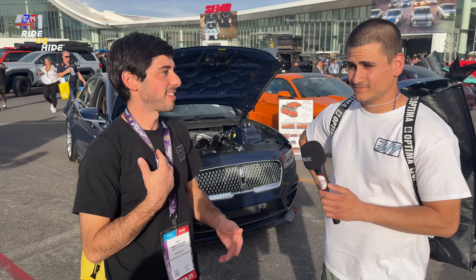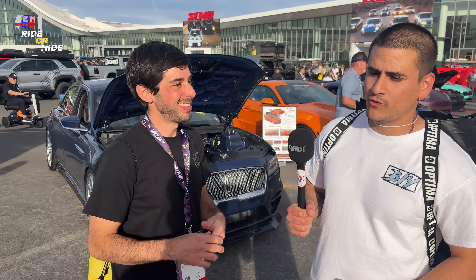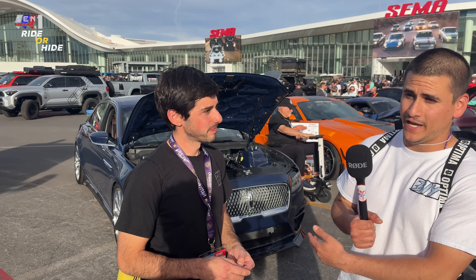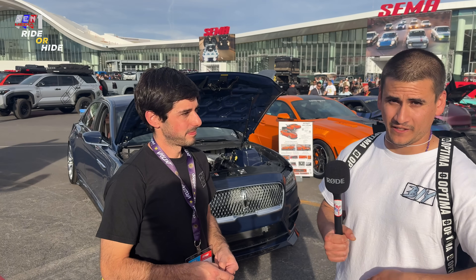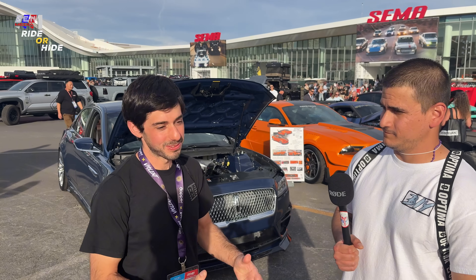Don't let it discourage you. We had the issue where we were reaching out to companies who could line bore our heads — no one was really set up for it, or it was just too much of a hassle for shops to do. Camshafts was another struggle — they didn't make camshafts for this engine because it's custom heads. We either couldn't find someone to do it, or if they wanted to do it, it was crazy expensive. You can't be discouraged; just keep tackling the problems.